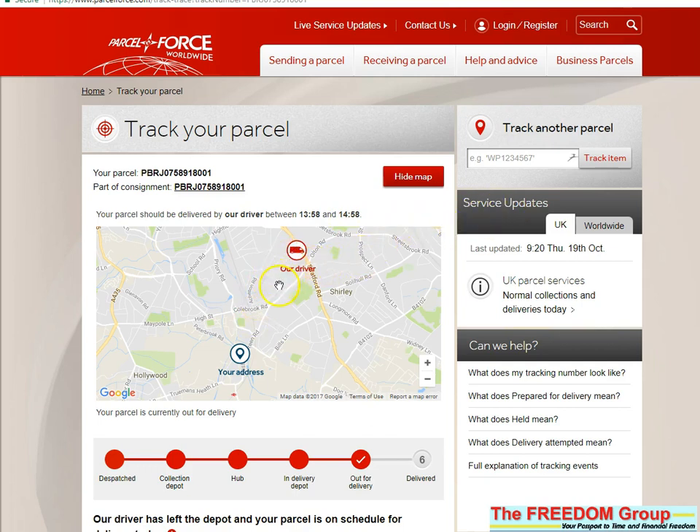It shows you where the driver is. So have a look when you've got an order that's due — it gives you a bit more time if you need to go out and do something, and it gives you an idea of the estimated time that your delivery should be there.